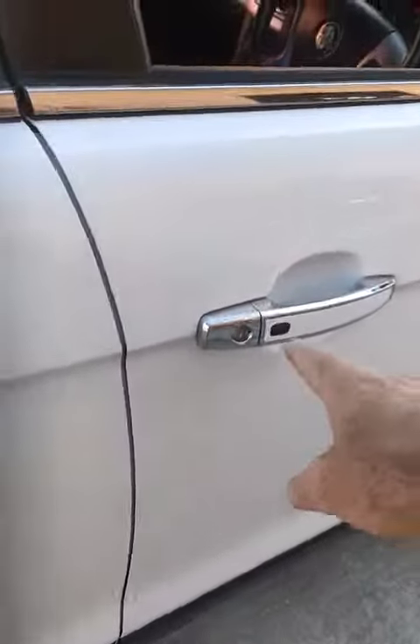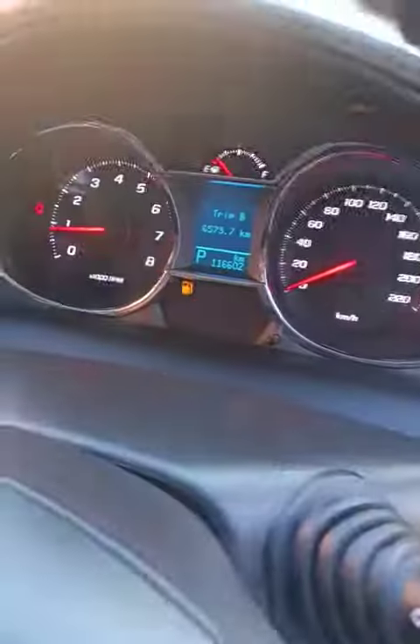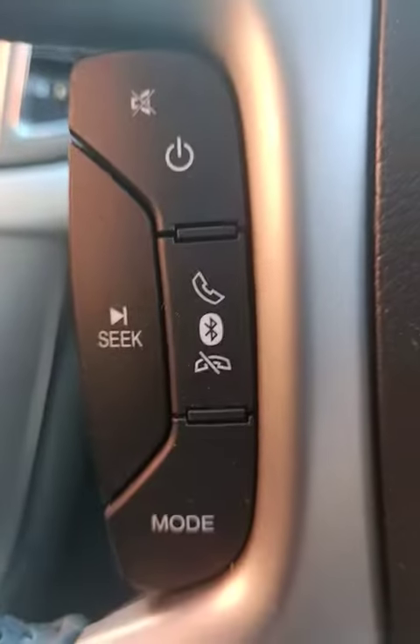Got the push buttons to open the door. Two keys. Needs some fuel. Bluetooth.